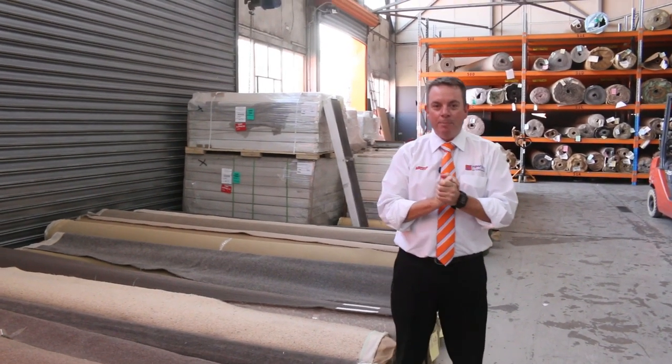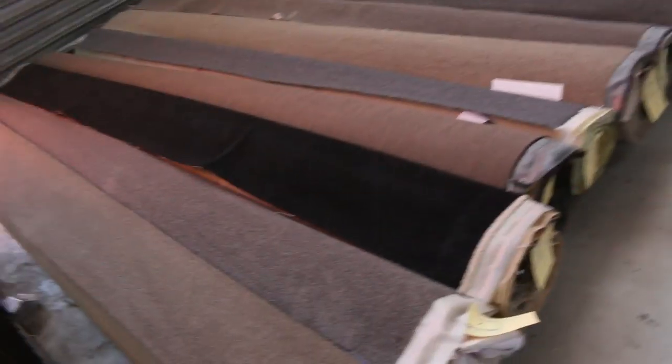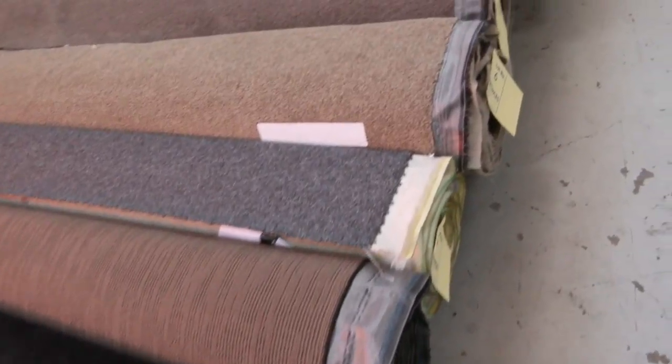G'day, I'm John from Fowles Auction Sales. I'm here to preview tomorrow's carpet auction — that's Wednesday the 1st of May at 10am. We'll start off with our roll-ins and off-cuts and have a look at them. We've got some beautiful ranges this week.